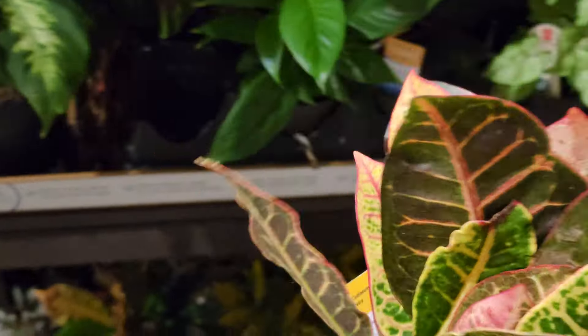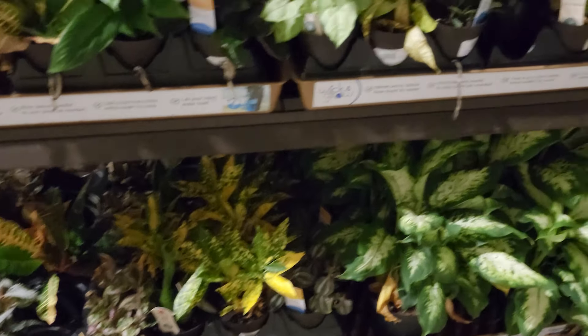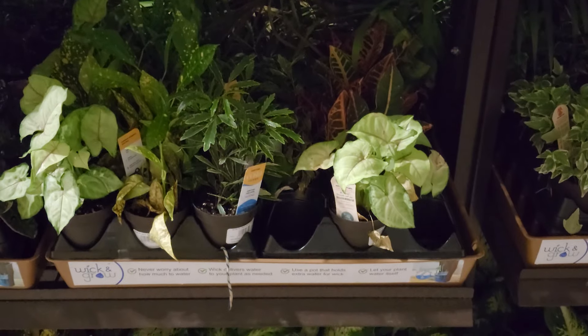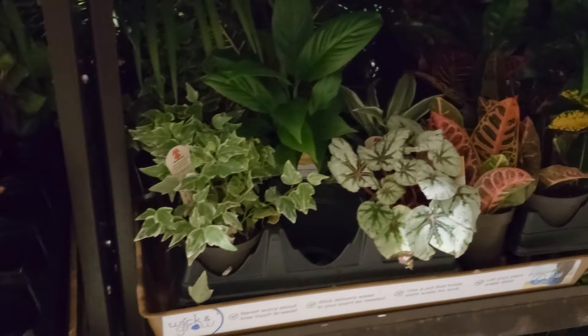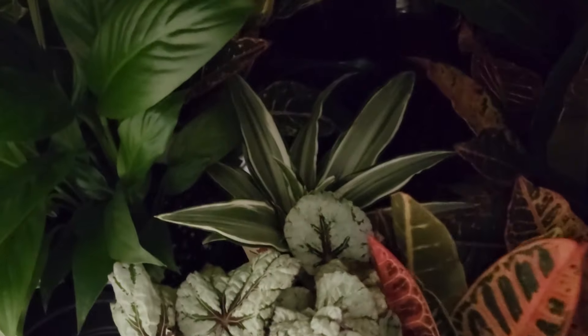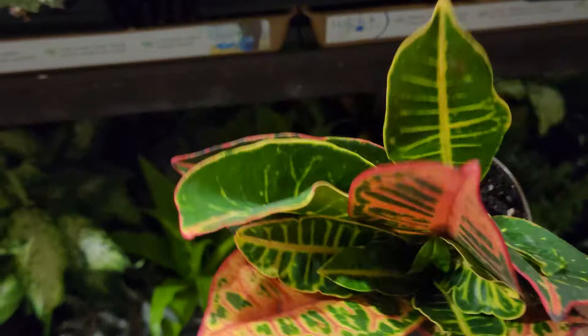They also had the croton in the smaller variety in the Wick and Grow if you want to try it out. They also had different bacchias, some peace lilies, syngoniums, all different kinds of crotons. In the Wick and Grow they also had some ivies and begonias.